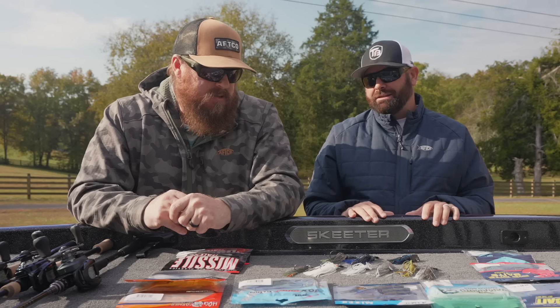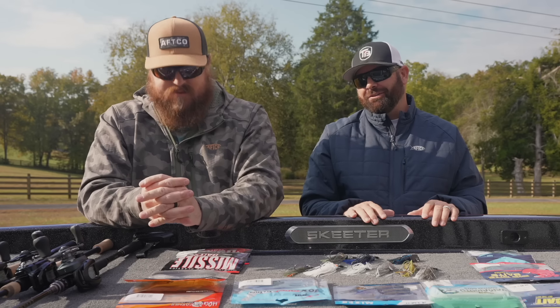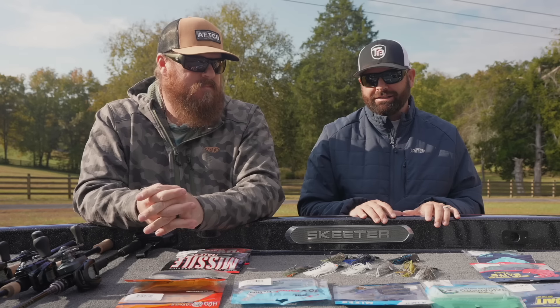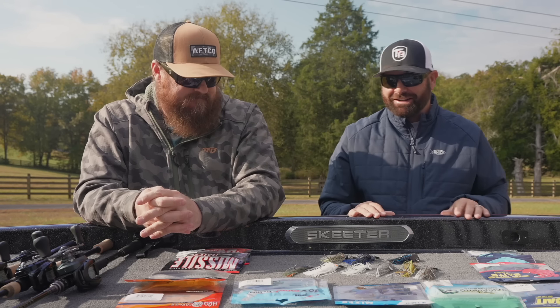That one really shines when you have small bluegill up shallow — when they're eating shad and small bluegill, that little Mini Max is a killer. It's an awesome little bait.